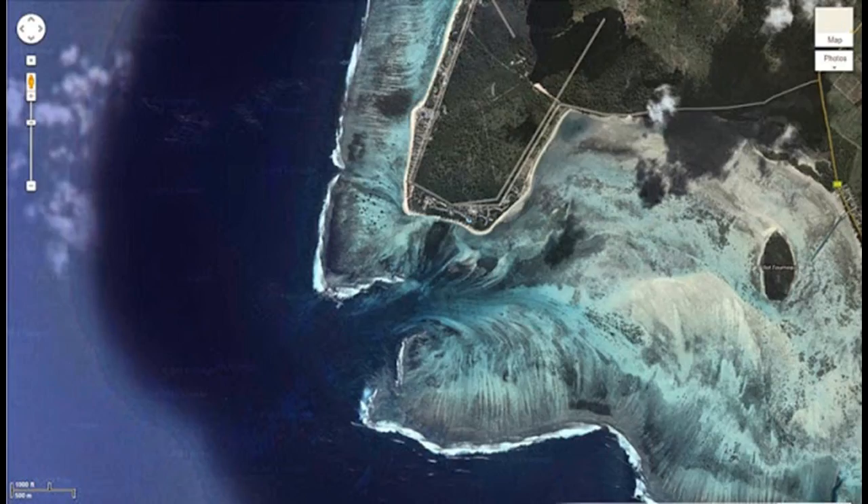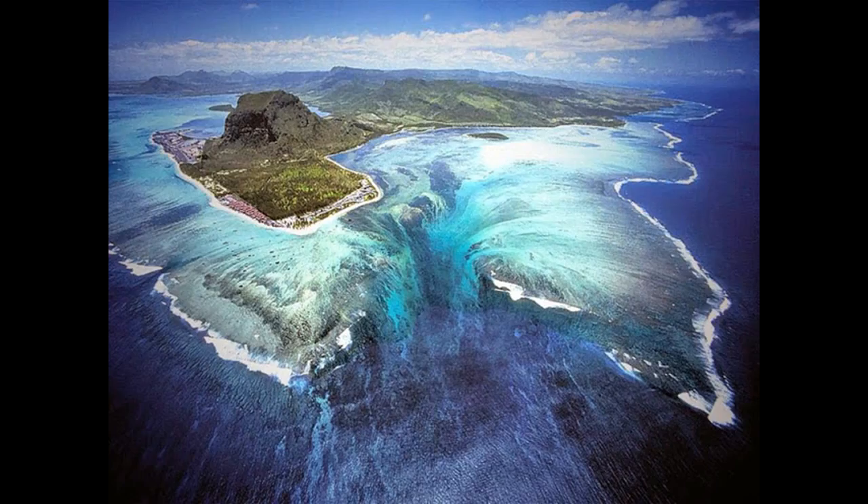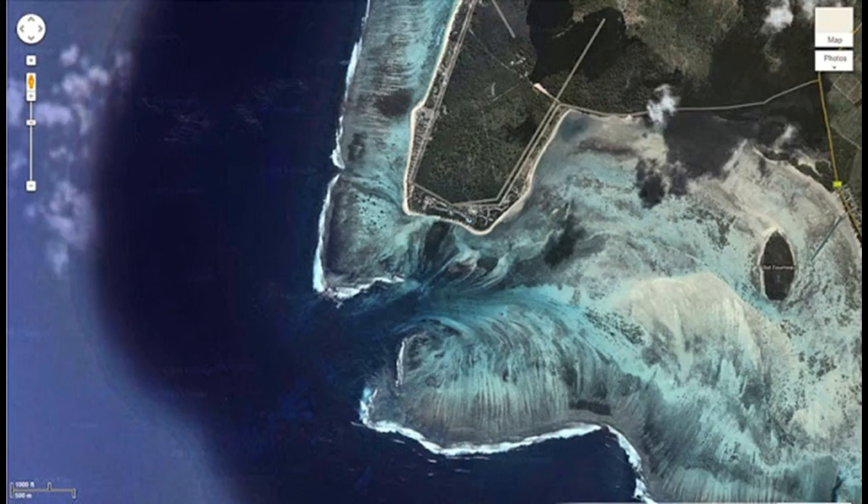The Indian Ocean hosts some of the most heavenly islands on Earth, and one of them is definitely Mauritius. Besides the wonderful landscape, the golden sand, and the picturesque beaches, there is something unique that can only be seen from above. The remote island in the Indian Ocean, 2,000 kilometres away from Africa, is a very attractive tourist destination.